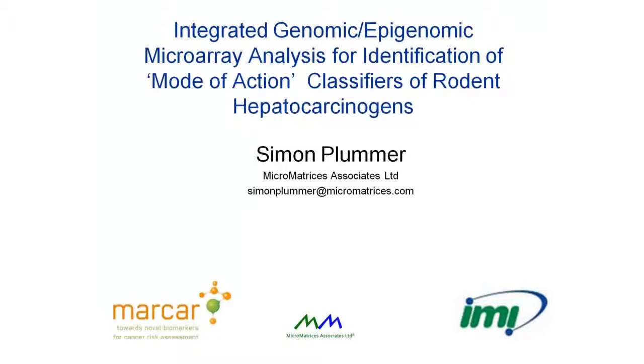Hello everyone. My name is Simon Plummer and I would like to thank Ingenuity for inviting my company Micromatrices to present to you today. Micromatrices is a specialist provider of mechanism-based risk assessment services to the pharmaceutical and chemical industries. We provide services for integrating genomics and epigenomics analysis with more conventional toxicity endpoints to investigate mechanisms of toxicity using a unique combination of in-house and commercial software.